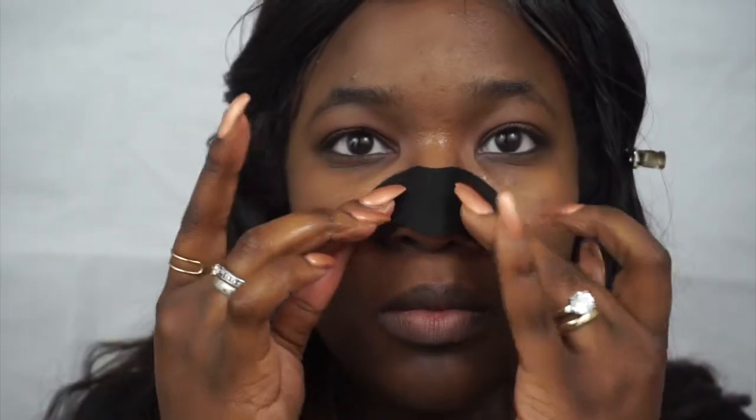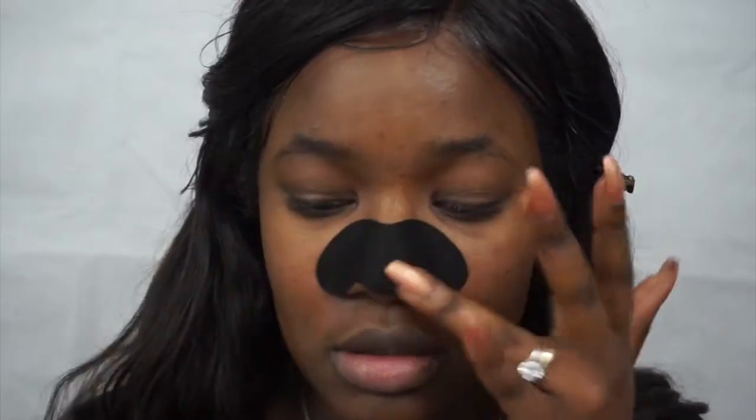I'm going to go ahead and apply a mint Hula mask and a charcoal pore strip for my nose. I'll apply the pore strip to my nose area, apply the mask to the rest of my face, and leave it on for about 10 minutes, and then we'll rinse it all off.